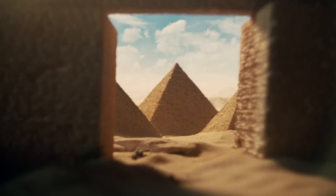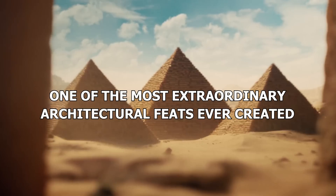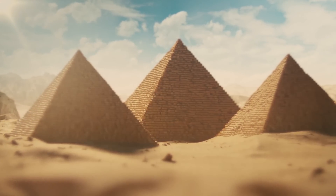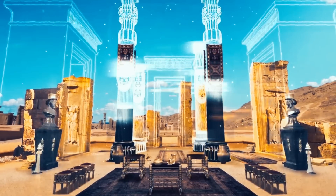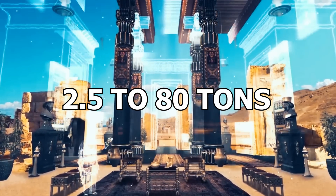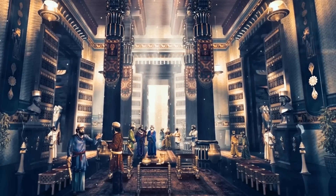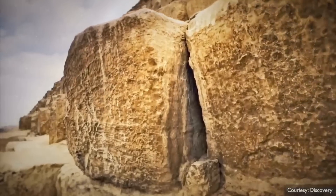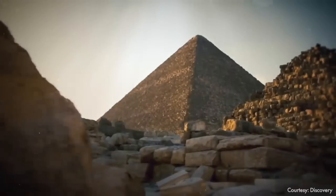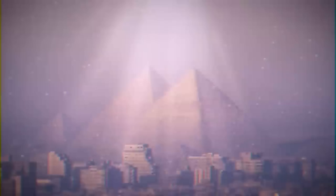The Stone Giants. What are the pyramids made of? The Great Pyramid of Giza is one of the most extraordinary architectural feats ever created, weighing an estimated 6 million tons and consisting of more than 2.3 million blocks of stone. These blocks, each weighing between 2.5 to 80 tons, were carefully cut and placed with such precision that even modern engineers are in awe of the techniques they used. But how did the ancient Egyptians cut, move, and precisely place these massive stones without modern machinery or advanced technology?